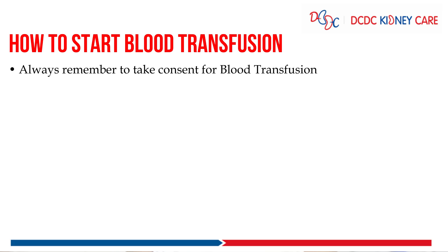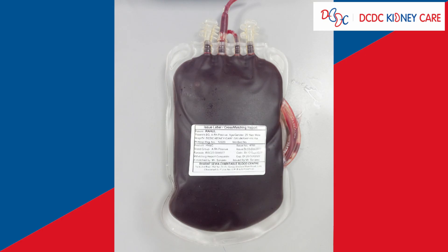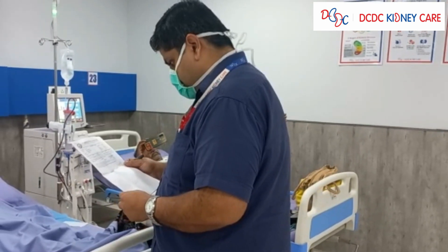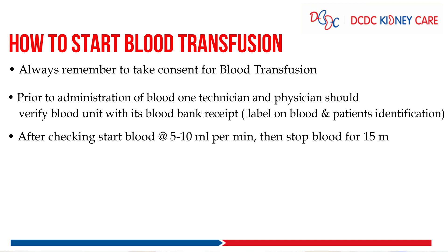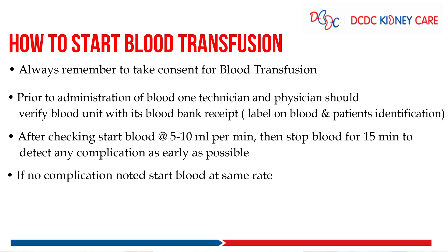Before blood transfusion, always remember to take consent from the patient or attendant. Prior to administration of the blood, one technician and one physician should check the blood received from the blood bank. Check the receipt and the label on the blood bag and verify all patient details again. After checking, start the blood at a rate of 5 to 10 ml per minute, then stop for 5 to 15 minutes to detect any complications as early as possible.